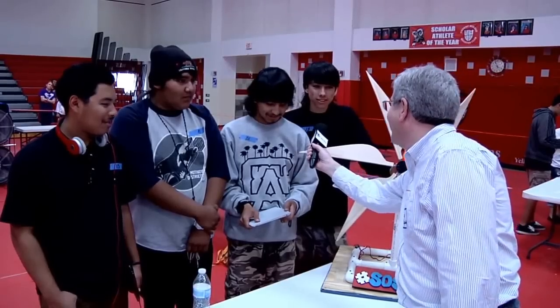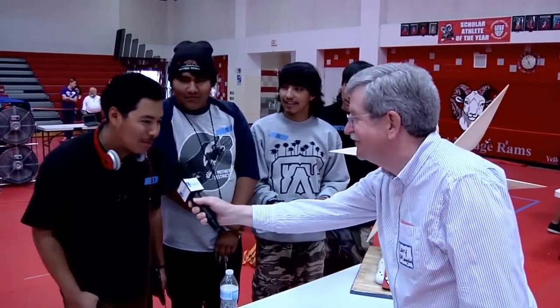We have a team here — where are you from? Desert Hot Springs High School, the real academy. What is your team name? Team Sosa. Let me have your names. My name is Arturo. My name is Miguel. Anthony. And my name is Andy.